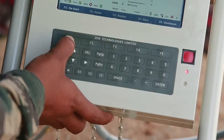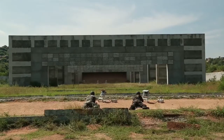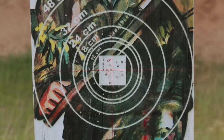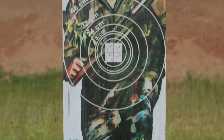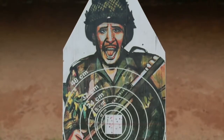Since the firer immediately knows about the location of the hits and misses of his shots, he can immediately make necessary corrections in the drill he follows so as to get his shots on the target. And if he was on the target, he can make necessary corrections to bring his shots as close to the bullseye of the target as possible.